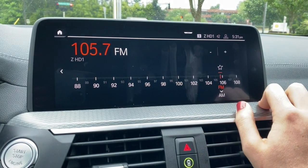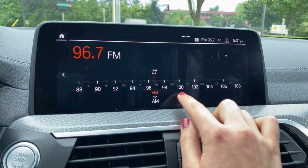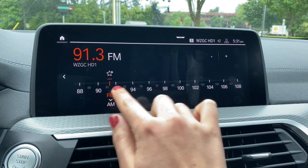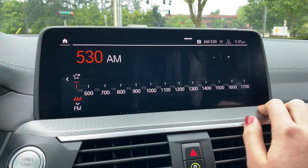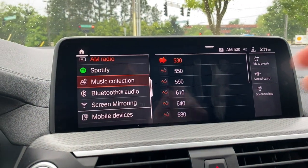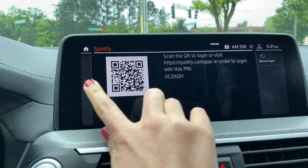You can do what BMW calls a manual search — if the station you want isn't coming up, you can scroll through and find it. Same thing with AM radio, just like FM, you have your manual search as well. Coming down here, when you have your phone connected and if you have an active Spotify account, you can manage it through here if you prefer not to use Apple CarPlay.